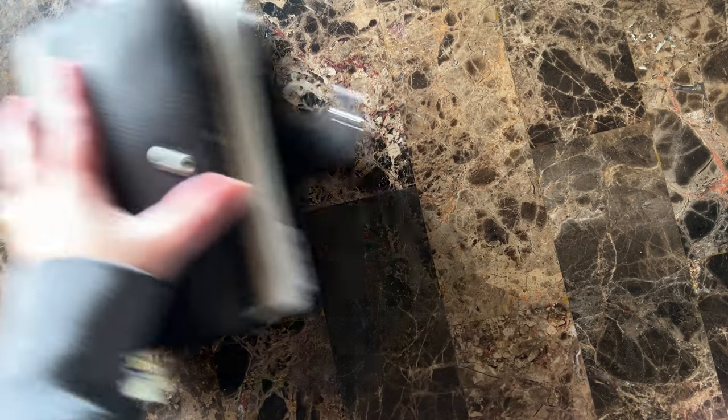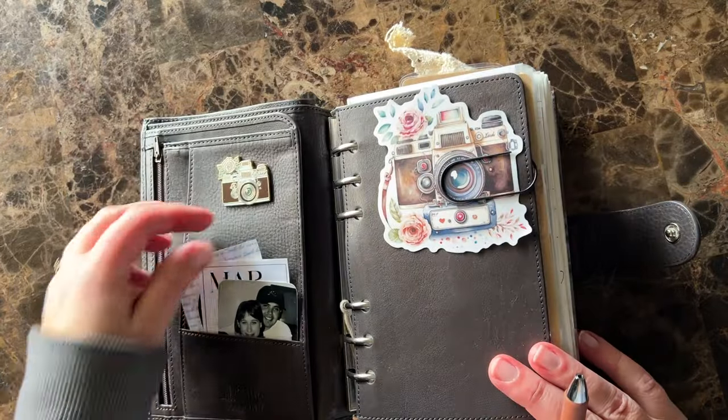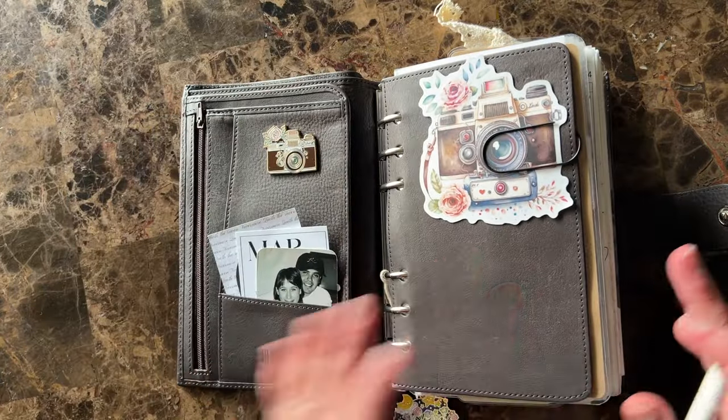Anyways, I'm frazzled — I apologize. This video is probably going to be of me being frazzled, so you've been warned.